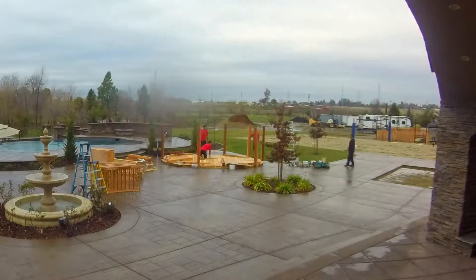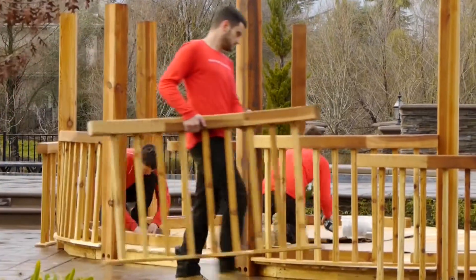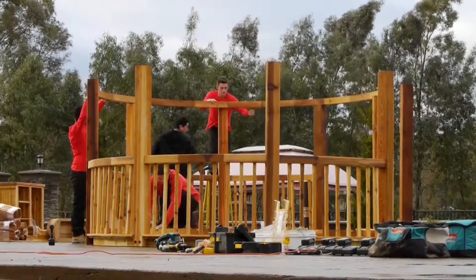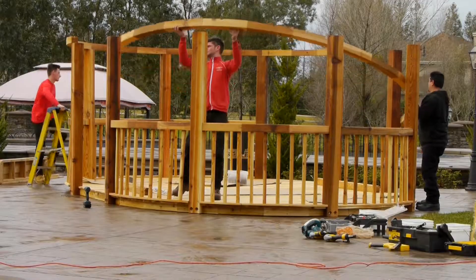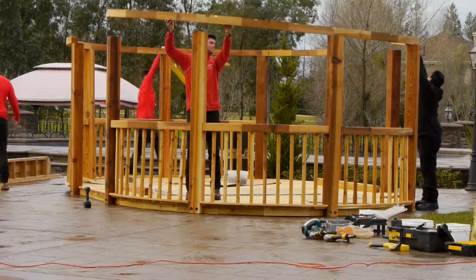We lay the deck down and we move it by one or two inches just to keep the customer happy, so the entrance is exactly where they want it and lines up perfectly. It's an experience for them and we want them to enjoy it from start to finish.